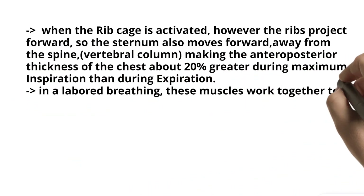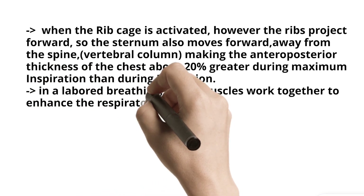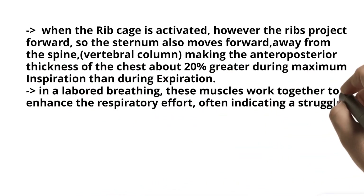In labored breathing, these muscles work together to enhance the respiratory effort, often indicating a struggle to maintain proper ventilation.